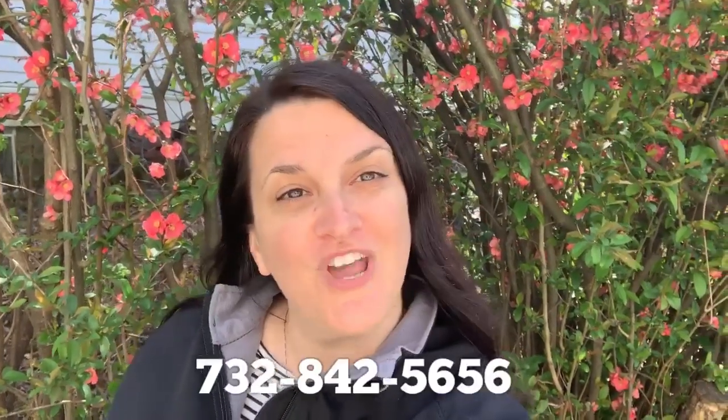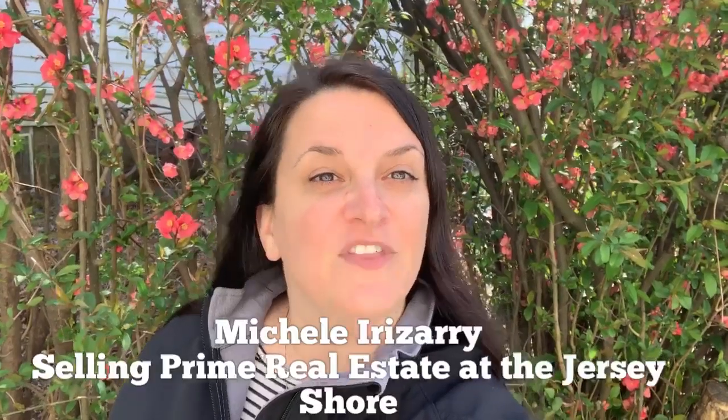I hope you found this tip helpful. Happy planting, and if you have any questions about native plants or your curb appeal, you can always feel free to reach out. I'm Michelle Irizarry selling prime real estate at the Jersey Shore.